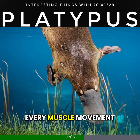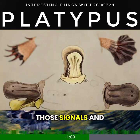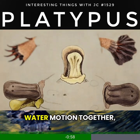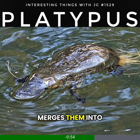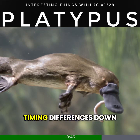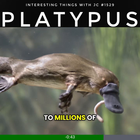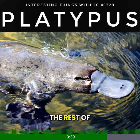Every muscle movement from prey releases a faint electrical signal. The platypus detects those signals and water motion together, and its brain merges them into a very precise sensory map. Researchers believe it can determine both the position and direction of prey by measuring electrical timing differences down to millionths of a second.